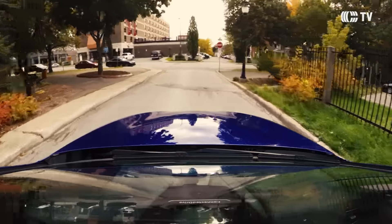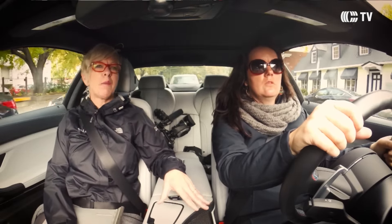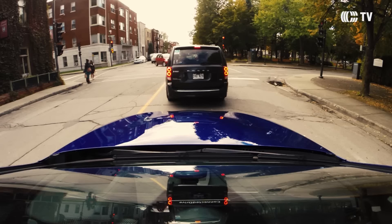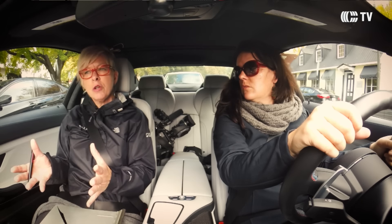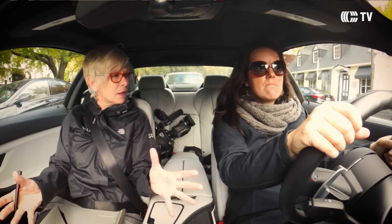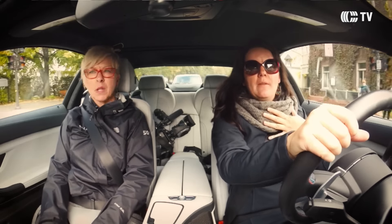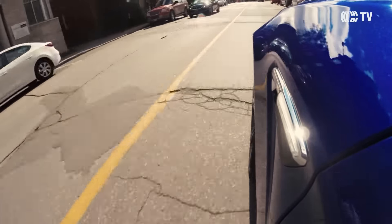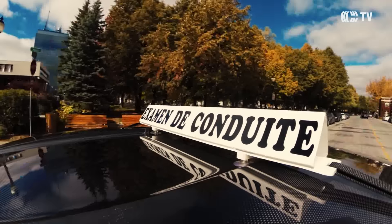C'est combien de points d'inaptitude si... C'est 9 ? C'est 9 points, oui. C'est une expression qu'on a toujours dit au Québec — on dit qu'on perd des points, mais en réalité on accumule des points dans un dossier. On commence à zéro avec un permis. Moi, c'est jusqu'à 15. Mais un jeune jusqu'à 21 ans, c'est 4 points. Moi, quand j'ai eu mon permis, j'avais 15 points tout de suite automatiquement — j'en ai jamais perdu un.